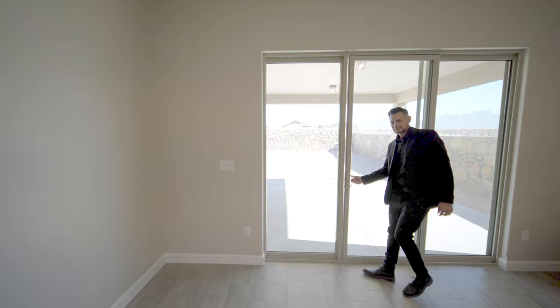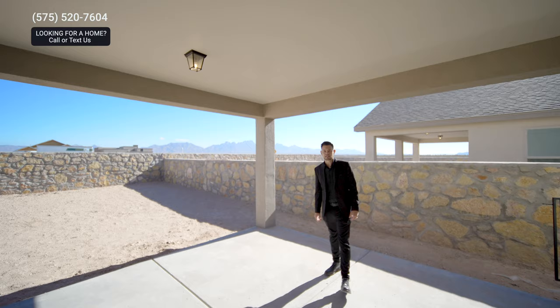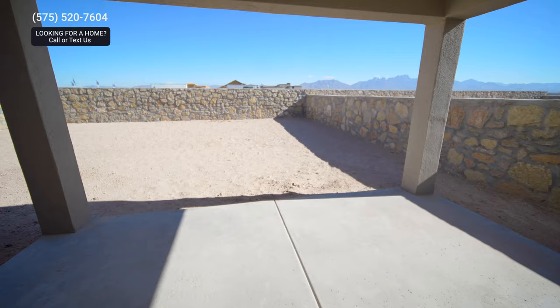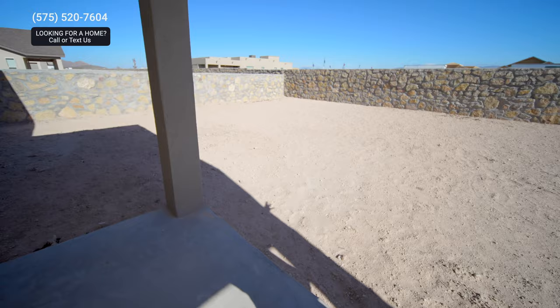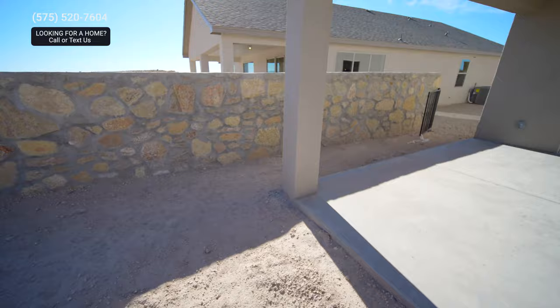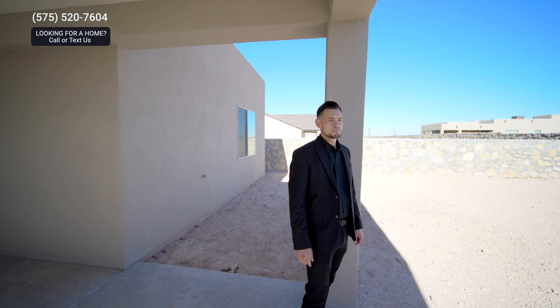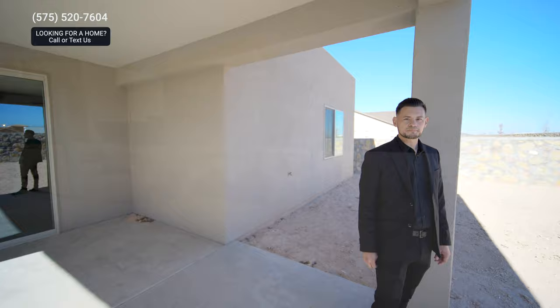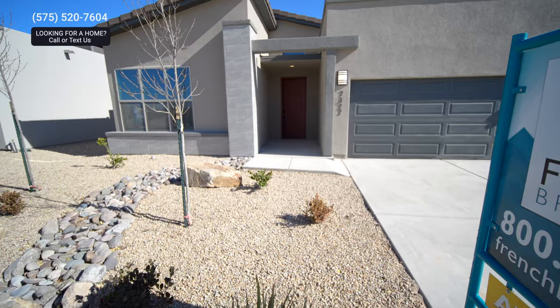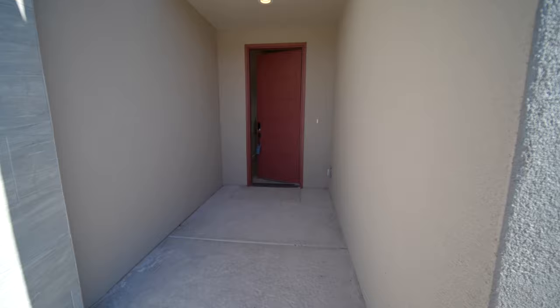Now we're going to check out the backyard. You got plenty of space out here — a huge patio, about 14 by 14, with very elegant light details on top. You got about a six to seven foot wall in the back, five foot on the sides, and again you have your mountain views, which is nice. It's actually a pretty big backyard — probably one of the biggest you're not going to see too often in newer communities, but with this builder you will see bigger backyards. If you guys are looking for a new home, contact us — our info is on the video. If you're looking for a builder and have any questions, please call us and we'll guide you in the right direction. Thank you guys, have a good one.